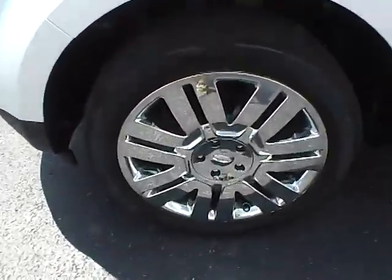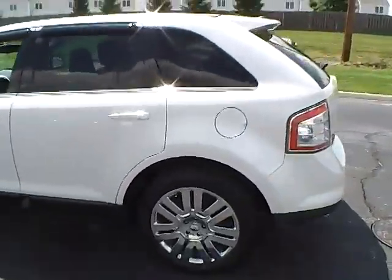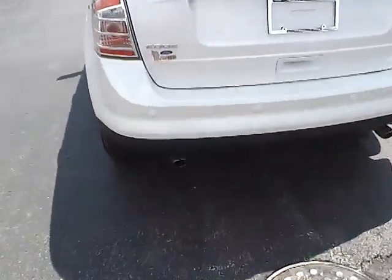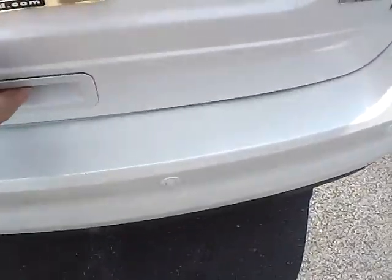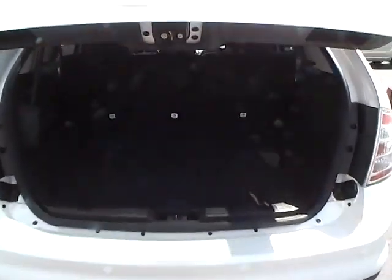20 inch chrome clad alloys, privacy glass, rain guards, rear spoiler, rear window wiper, trailer hitch receiver, dual exhaust, rear parking sensors, power lift gate, lots of trunk space, and power folding rear seats.